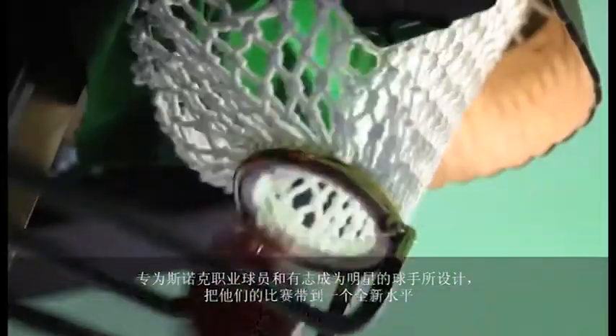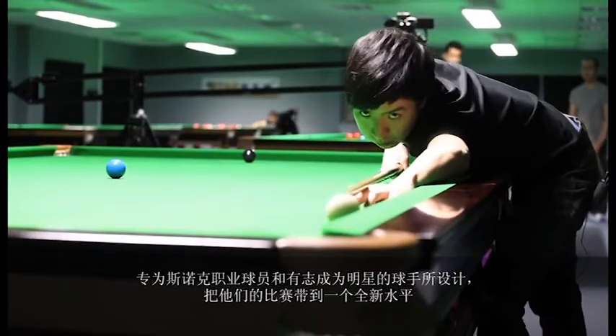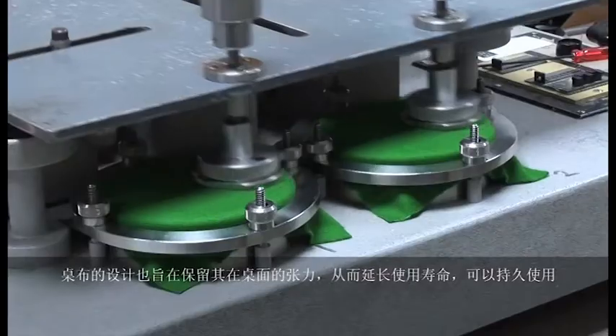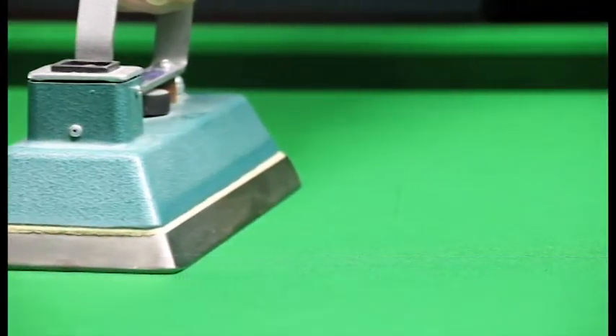Specially designed for professional snooker players and aspiring stars of the future to take their game to a whole new level. The cloth has also been designed to retain its tension on the table, to give extended life and an exceptionally consistent playing surface.